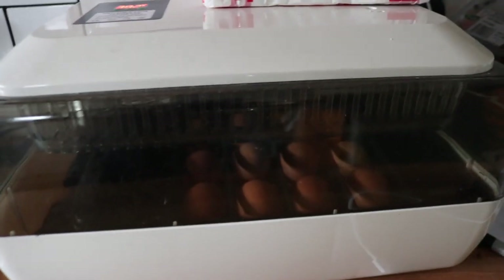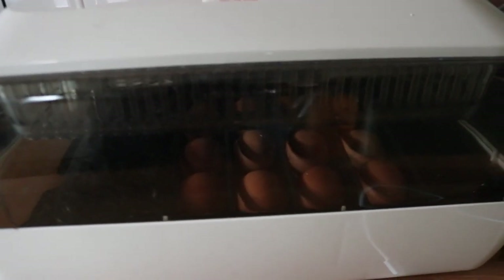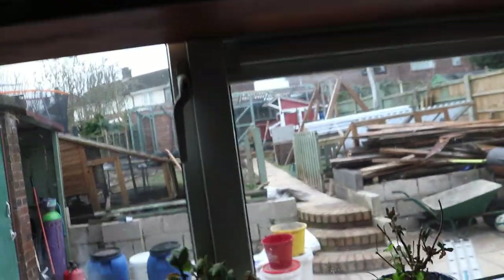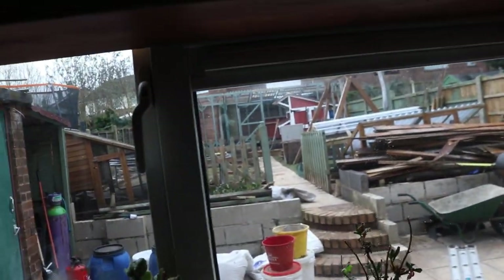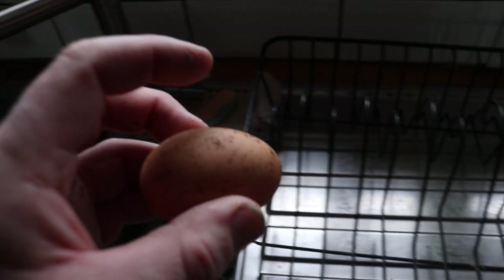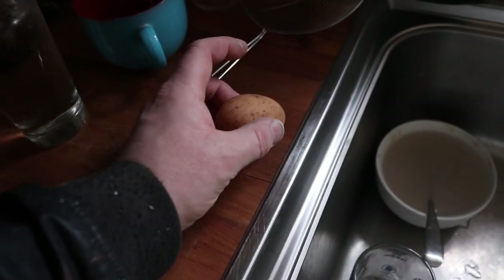Hopefully we get a good turnaround with these, but we don't know — it is still January after all. Eggs don't tend to set very well this time of year. But having said that, I've just been down to the pen and one of our lovely ladies has decided to lay an egg in the actual pen itself, so I'll just pop that there and we'll go down and have a look.